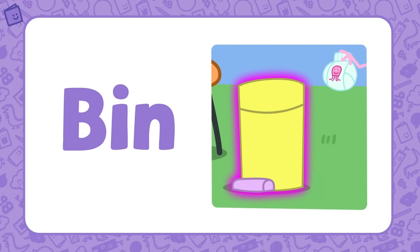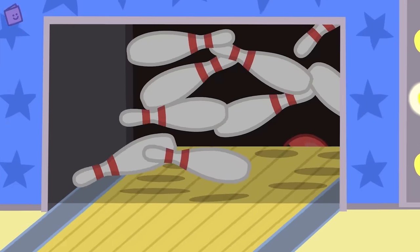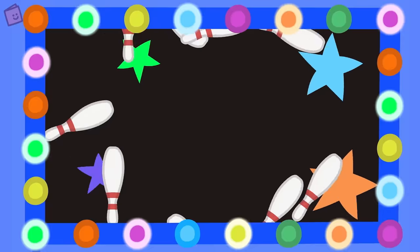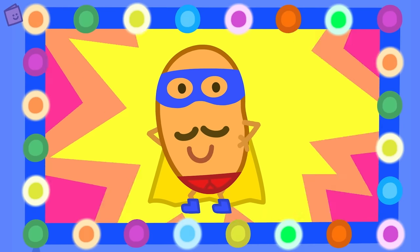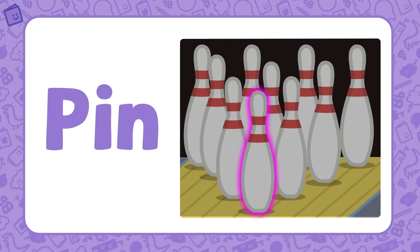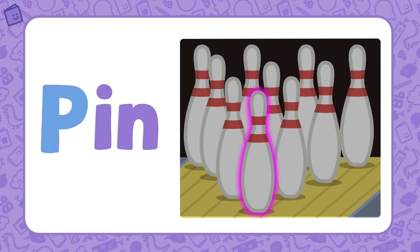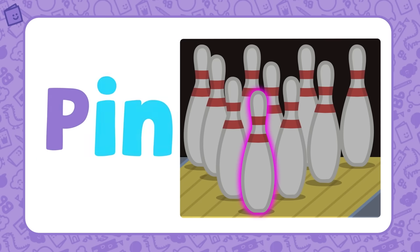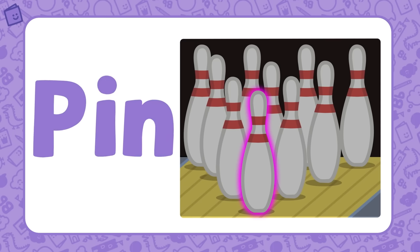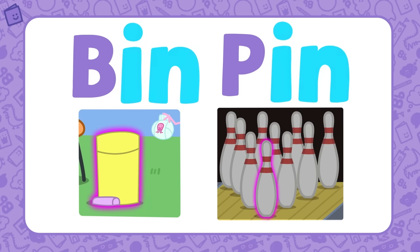Let's find another word that's part of the IN word family. Peppa and her friends are at the bowling alley. A super strike for a super bowler! Look — this is a bowling pin. PIN is also part of the IN word family. If we add P to the base letters IN, we get the word PIN. BIN and PIN are both part of the IN word family.